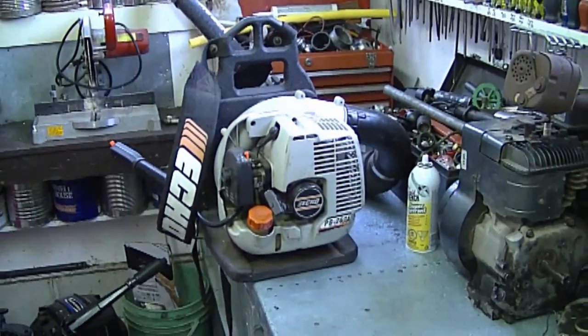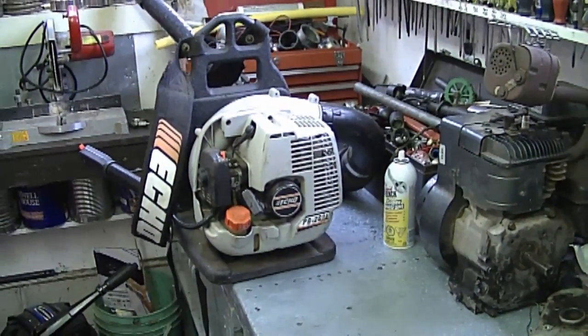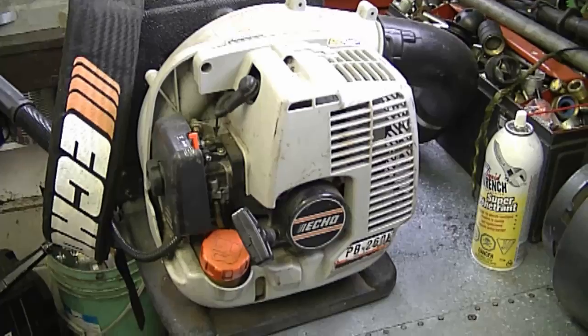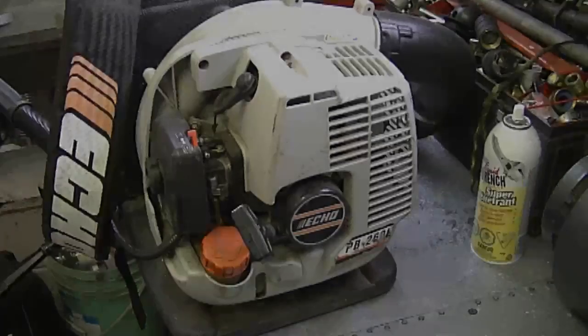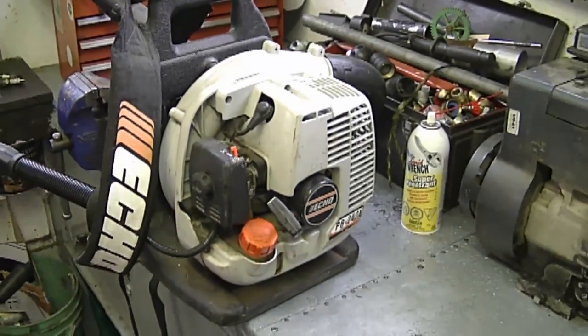The next question is about an Echo backpack blower — a PB 265L. I'm showing the 260L here, which is pretty well the same machine. What happened to his is it had no compression; he took it apart and the rings were stuck on the piston. He asked if he can unstick the rings, reassemble the machine, and use it. My answer is yes — as long as the cylinder isn't scored and the piston is in good condition, you can unstick them, reassemble, and it should run. I've done it myself. You can also add a new set of rings for better compression.